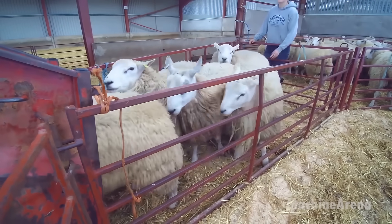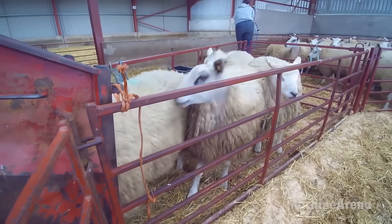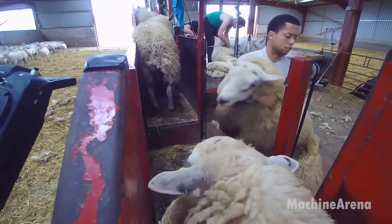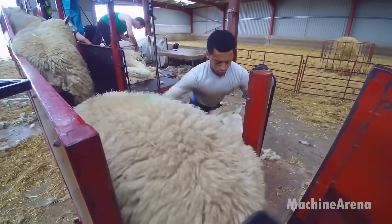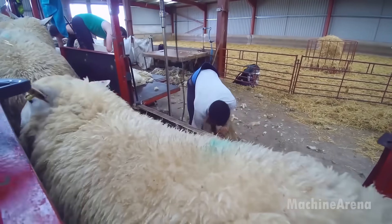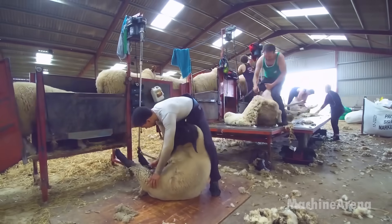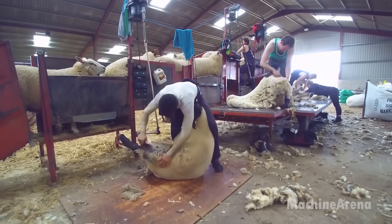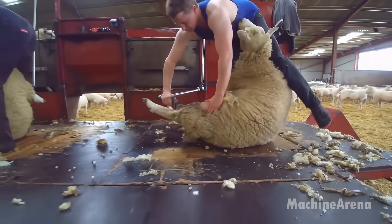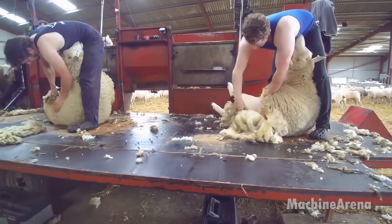Sheep shearing season is one of the most visually captivating times on a farm. Traditionally, shearing was a labor-intensive process requiring skilled shearers to manually remove the fleece. However, modern shearing technology has made the process faster and less stressful for both the animals and the farmers. Advanced shearing sheds are now equipped with conveyor belt systems and robotic clippers, which ensure precision while reducing handling time. These innovations help maintain the health of the sheep by preventing overheating and parasitic infestations, while also improving wool quality and yield.